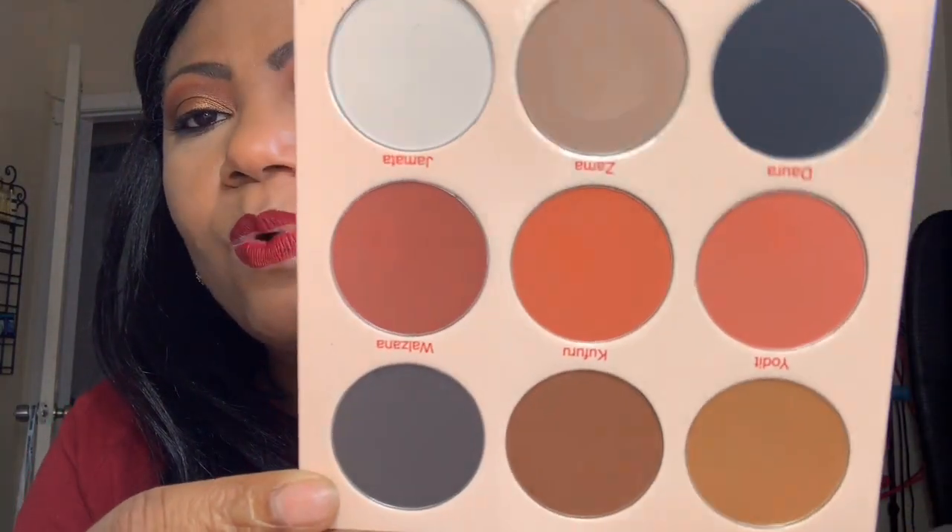Last time I did a haul I mentioned I picked up the Warrior palette from Juvia's Place — I have not used it yet. But as soon as I got it, Warrior Two came out and went on sale. I also want the green tribe palette — I had it in my basket last night but didn't hit the button yet. This is their all-matte palette, the Warrior Two, and it is just gorgeous — look at that. Oh, this is so pretty.